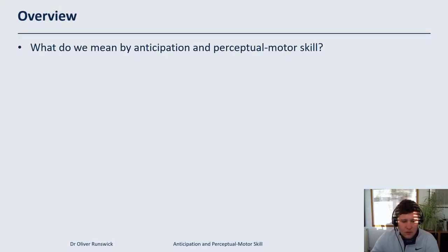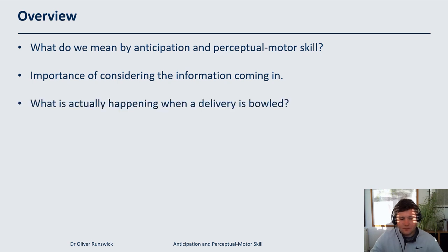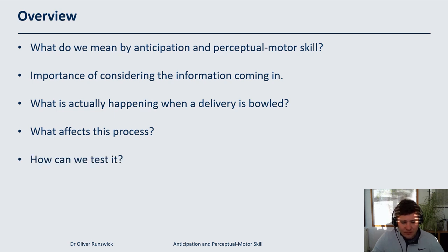I'm going to start by talking about what we mean by anticipation and perceptual motor skill, and the importance of considering what information we're using when performing these skills. I'll walk through step by step what's actually happening when a delivery is bowled from a perceptual motor perspective — what information is being used, how it's being used, and how that results in us playing shots. I'll also cover what affects this process, how we test it, and how we can train it.